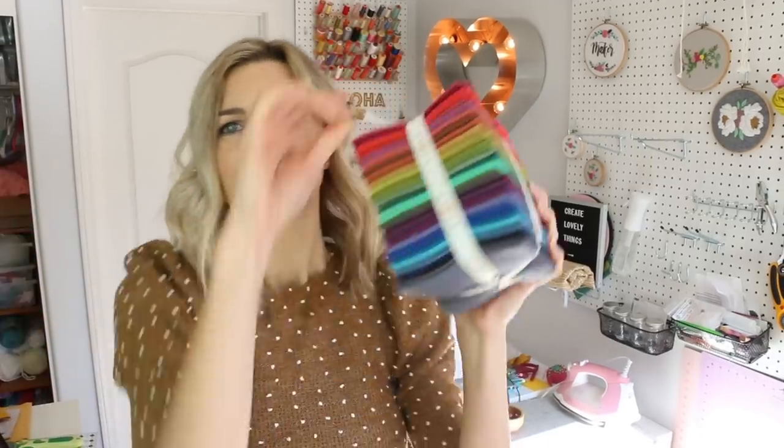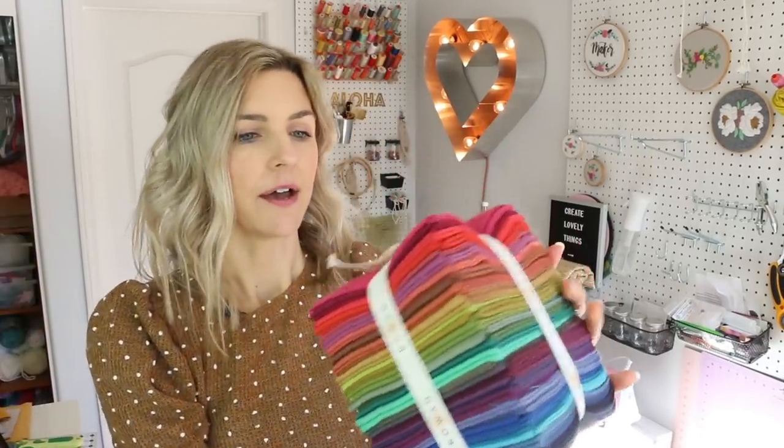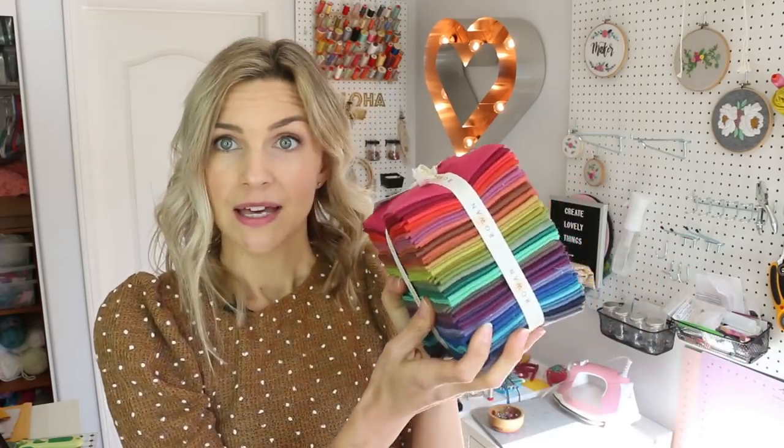This is kind of a fun one — this is the Rowan Shot Cottons. My mom sent this to me. She got it at an estate sale and she was like, I will probably never use it. She has tons of fabric and she sent it to me asking would I use this, and I said yes, yes I would. Please, gimme. And she's my mom so I can make her do stuff.